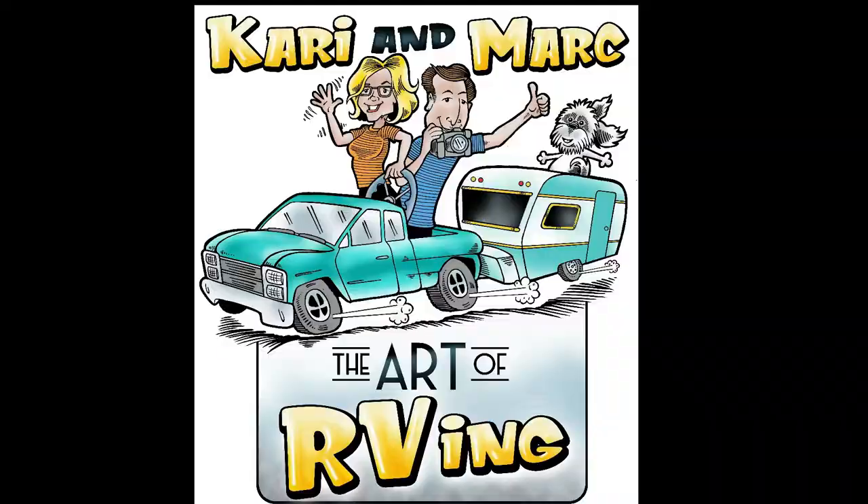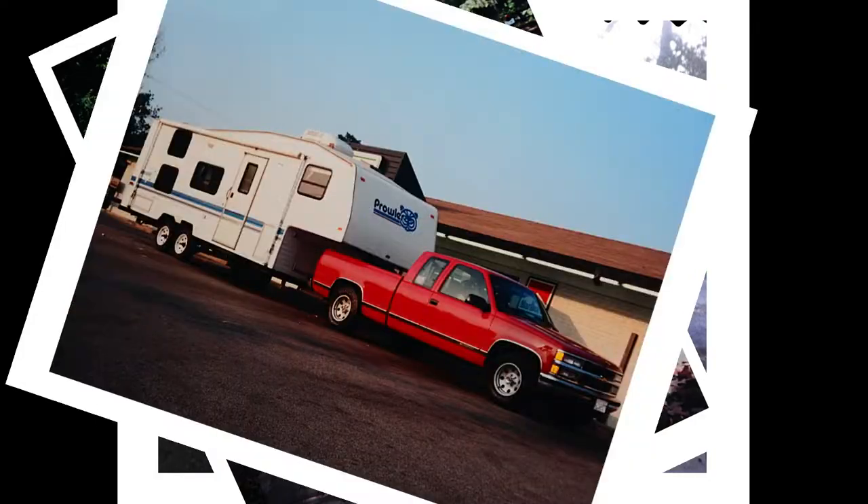A truck tent — I guess that's what you call it. It is so roomy. Hey guys, I'm Mark with Art of RVing. If you're not a sub, become a sub somewhere around here. I have no idea where it's at. And if you're a returning viewer, thank you. Hit us up on Instagram, theartofrving.